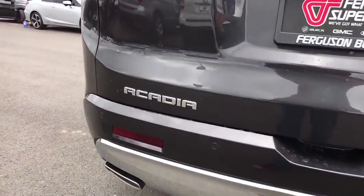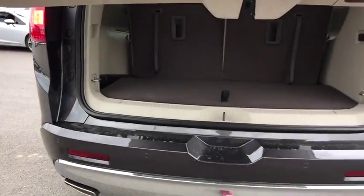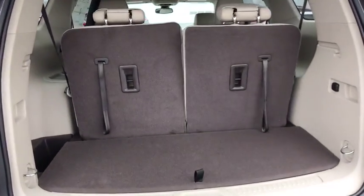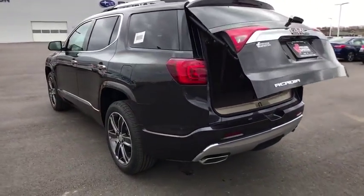Remote engine start, steering wheel audio controls, keyless entry, navigation system, power liftgate, lane departure warning, tow hitch, anti-lock braking system, power passenger seat, backup camera, leather-wrapped steering wheel.